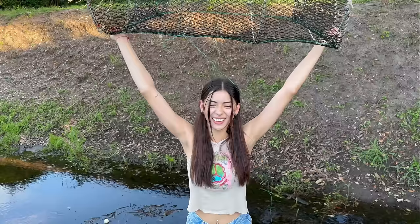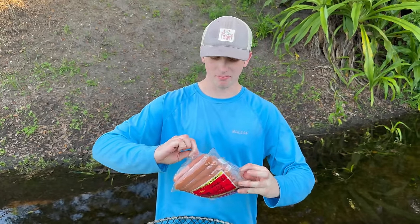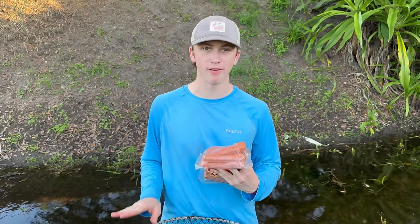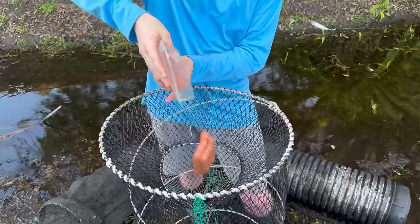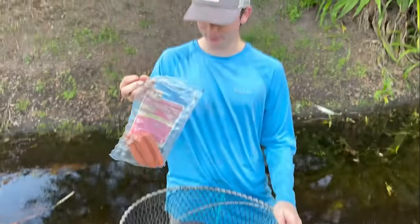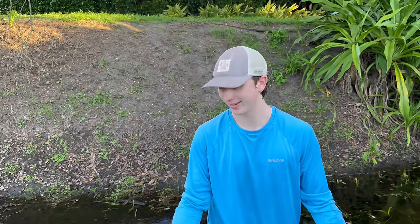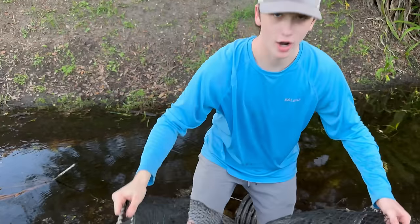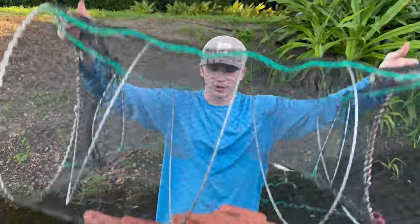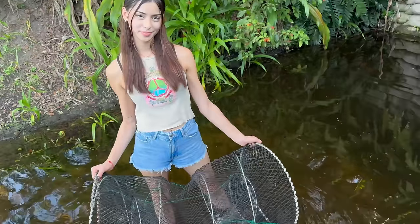Now we've got to get it baited up — Helen has to touch the nasty juicy hot dogs. I'm loading up her fish trap now. She picked the biggest one because she's going for the biggest fish. We load up the hot dogs — she fills it up generously — and that leaves me with just two hot dogs, but less is more, as they say. There's Helen's fish trap all baited up. Now it's time to go place it — and there's a big gar over there!